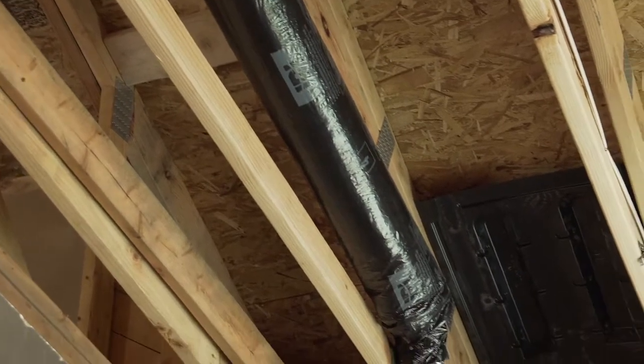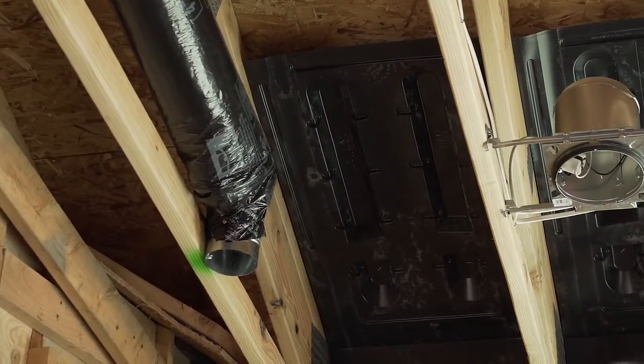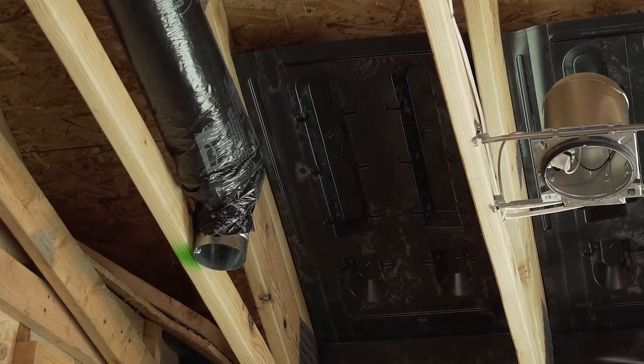It comes from a device called a whole-house ventilator or heat recovery ventilator. It brings in fresh air from outside and takes stale air from the house and shoots it out. As the two airstreams pass by each other through what's called a heat exchanger, it pre-warms the incoming air — so you get fresh air without having to pay the energy cost.